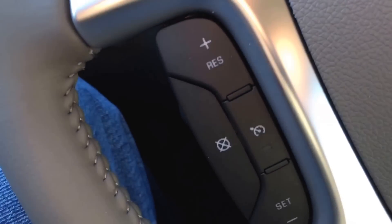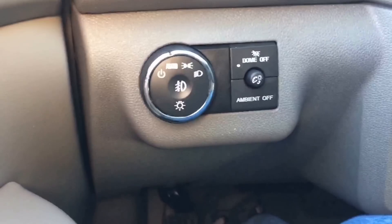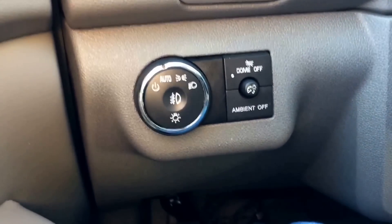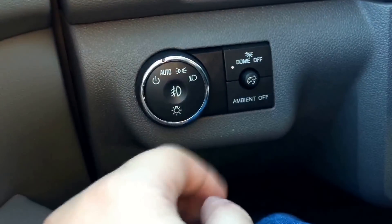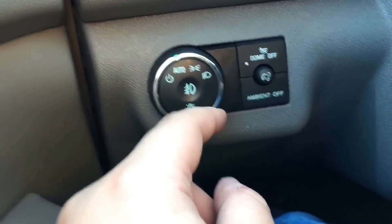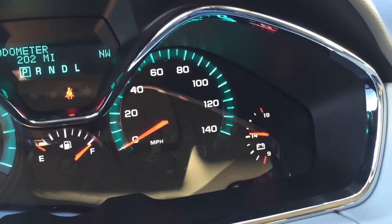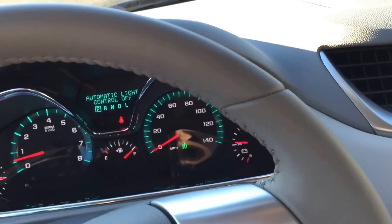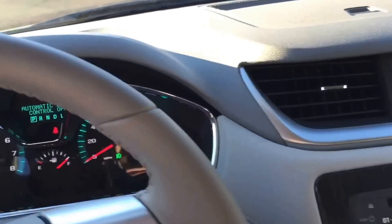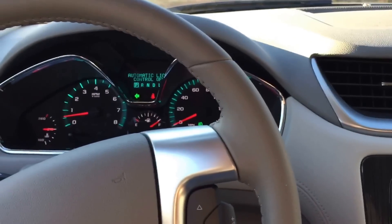Over here are your cruise control settings, same as any other vehicle. The only thing I dislike about this vehicle — same as the Captiva — is that you have to push a button to turn your fog lights on every time you want them on, because they don't come on automatically. Let's go ahead, flip on the lights, fog lights, and flashers.